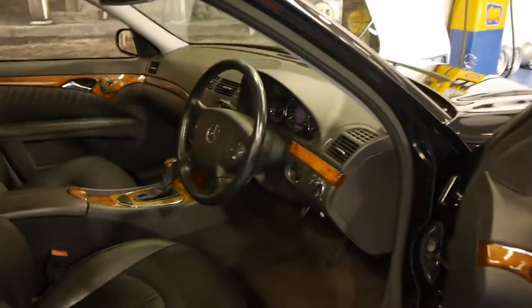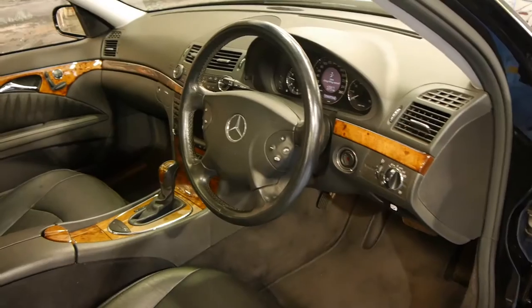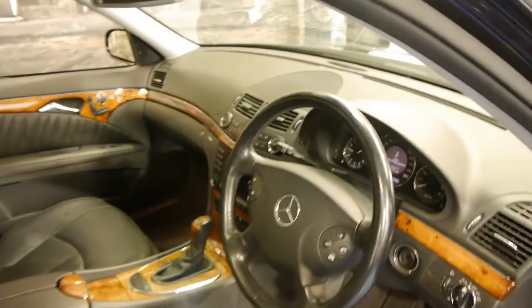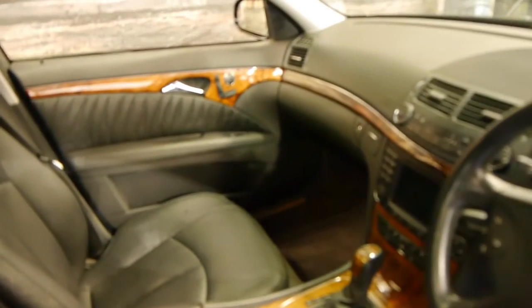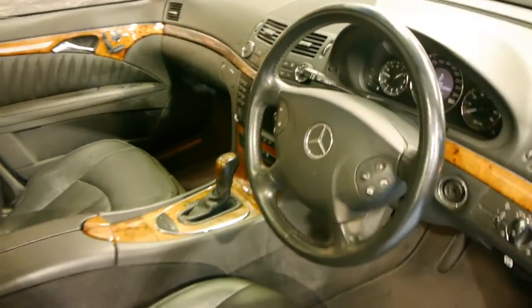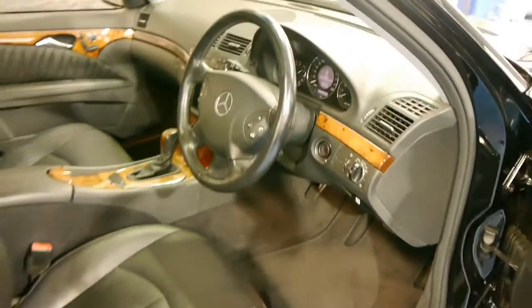It even has some receipts from recent work that's been done over the past couple of years. With Mercedes-Benz it's all about how well they've been looked after, how well they've been serviced as opposed to the kilometres — a car like this is easily one of those cars.